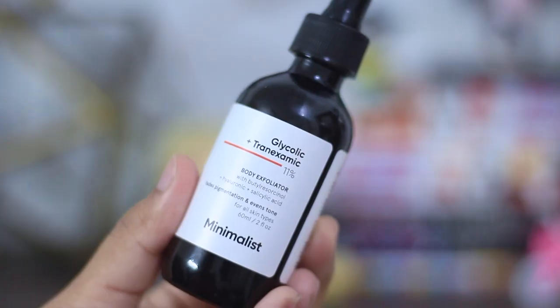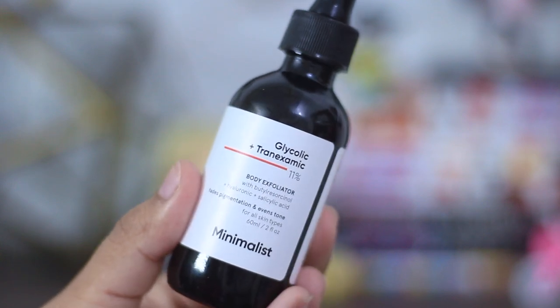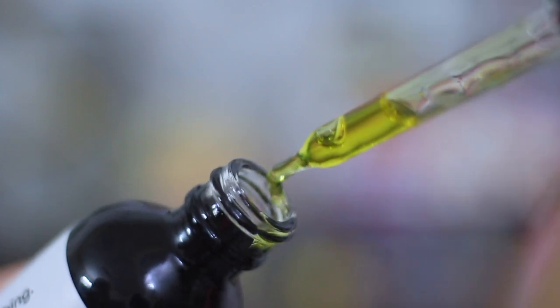Now the last two products in this video are body treatments. These two products I've been currently using and they work amazingly. The first one is the Minimalist Glycolic plus Tranexamic 11% serum. I love this serum for my body. Especially if you are suffering from KP, you might see a little bit of redness whenever you are exfoliating — that is completely normal — and this takes care of that. If you apply it within about 30 minutes to one hour, your redness will be gone. Tranexamic acid is great for PIE marks and redness, and glycolic acid will exfoliate your skin. It's great for both PIH and PIE. It comes in a 50 ml bottle and costs about 699 rupees — slightly expensive considering how much you need for a full body application, but trust me it is completely worth it.